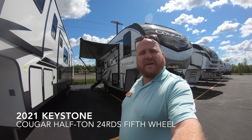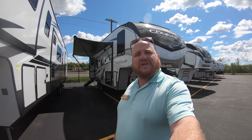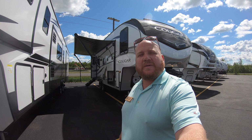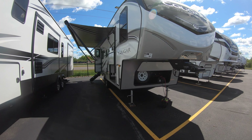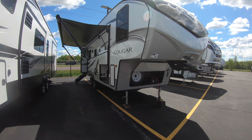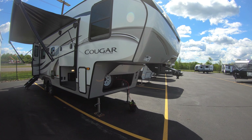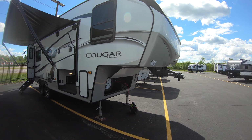Hey guys, Kyle here from Bullion RV in Duluth, Minnesota. Thanks for checking out another video. We have a Keystone Cougar Half-Ton 24RDS. We're gonna walk you on the outside and get you inside. We are outside right next to Highway 53, close to the airport up in Duluth, Minnesota. This weekend we're gonna have the air show happening, so if any jets fly over I'll pre-apologize for the noise.